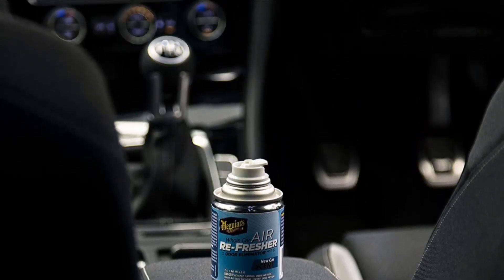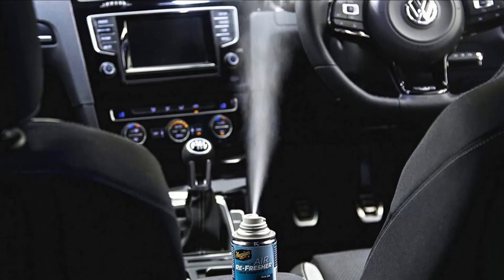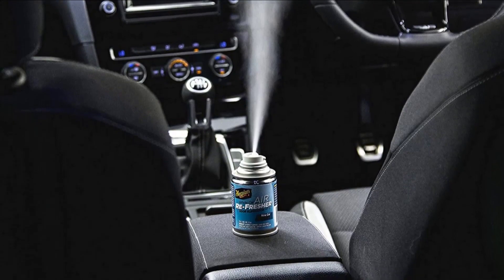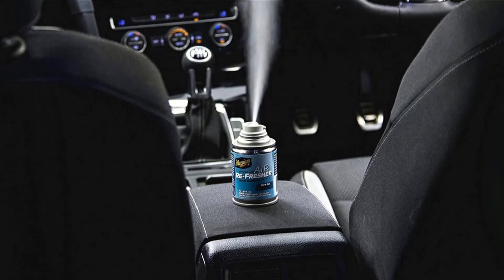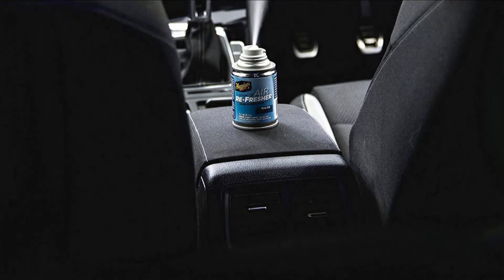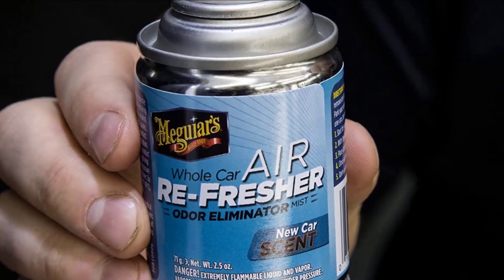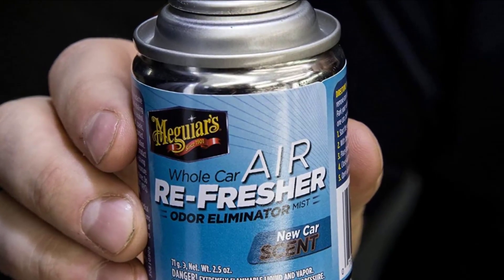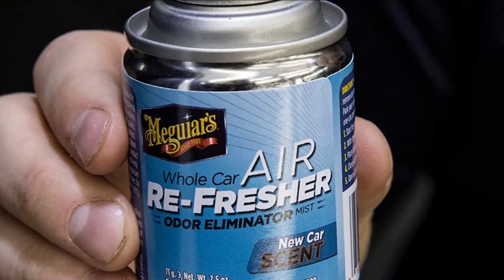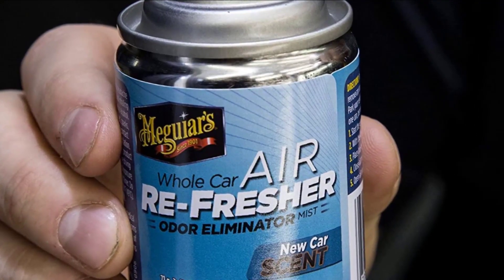Meguiar's packages this Air Refresher in a small can that's designed for one-time use. Simply place the product at the center of your vehicle's interior — the center console cover is often the best spot. Once the air conditioning is on high and your fans are set to recirculation, simply press down on the tab and close the Whole Air Refresher inside your vehicle for about 10 to 15 minutes. Allow the same amount of time for airing out your vehicle afterward and you should enjoy a fresher smelling car in no time.